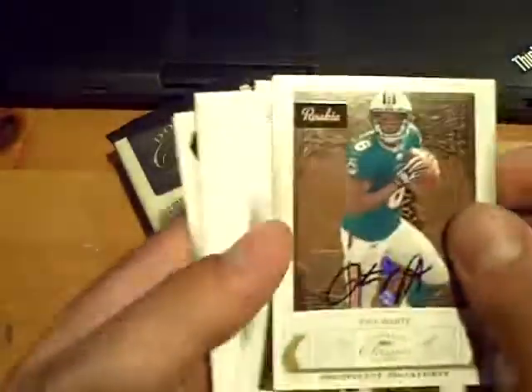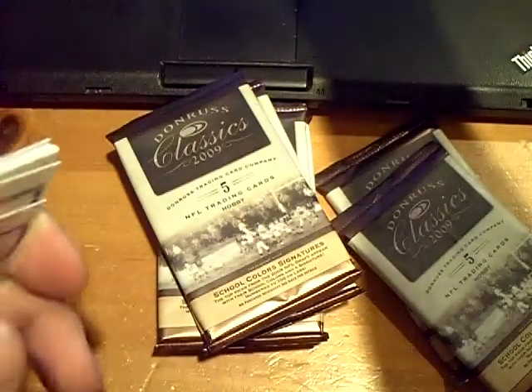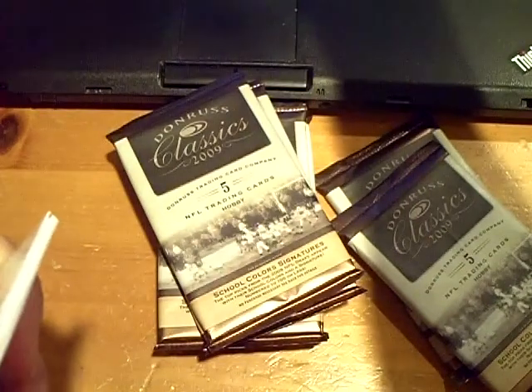Looking for one more hit. Last time we hit a patch. I'm not sure if this is only the second box of this I've ever busted, and we got another auto — very nice actually. Rookie auto for the Dolphins. This one's numbered out of 250 — Pat White. Pat White Dolphins auto out of 250. Not bad at all.